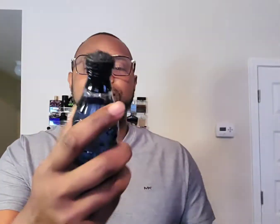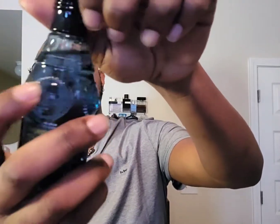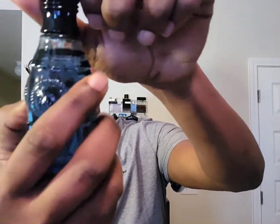It's a very neat presentation. Again, you have the lion on top of the cap here. It's a very detailed bottle - you got the typical Versace protruding emblems and everything.